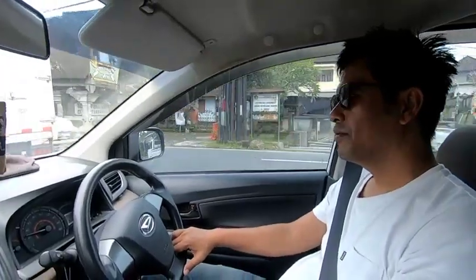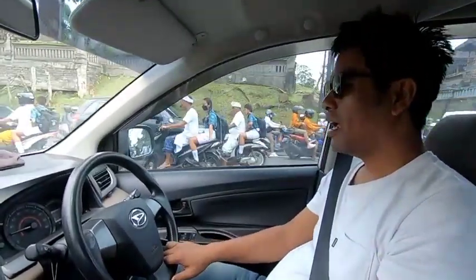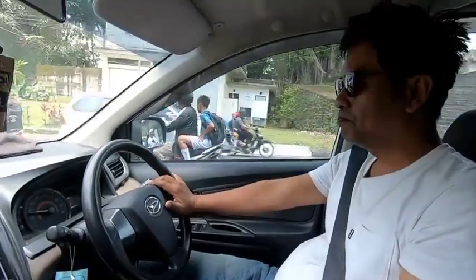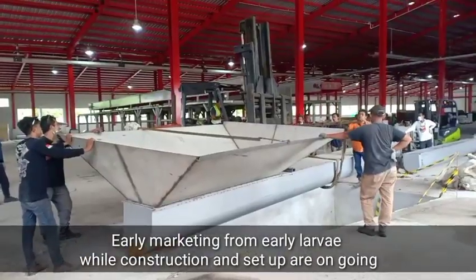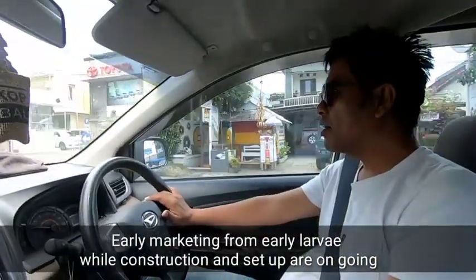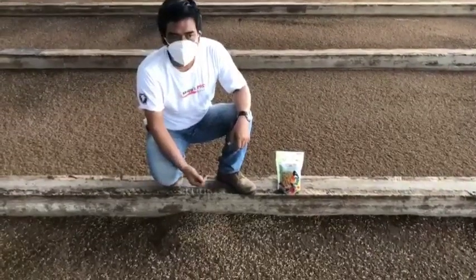Hello, good morning everyone, back with me again — Adi from Lake Soldier Fly Colony. I'm in the process of building the cycle of BSF business, which is not only the BSF life cycle, but now I'm working to build the cycles of the business.